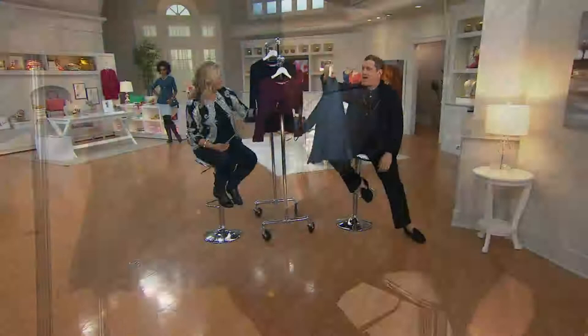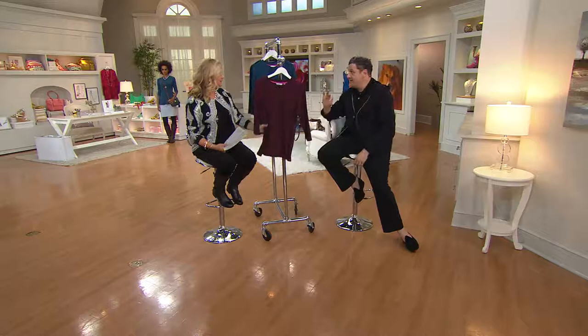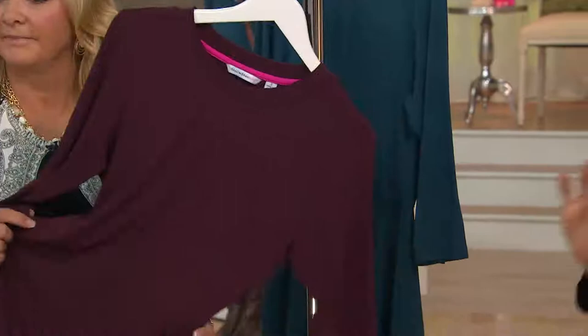Speaking of giving a woman a lot of fashion with the fewest strokes — no fuss — you throw this on over your head and you are super chic this fall.